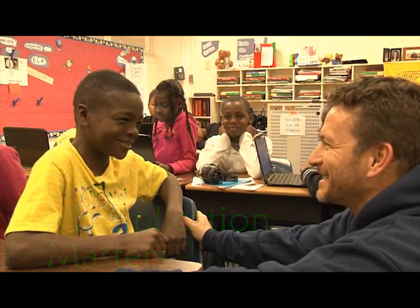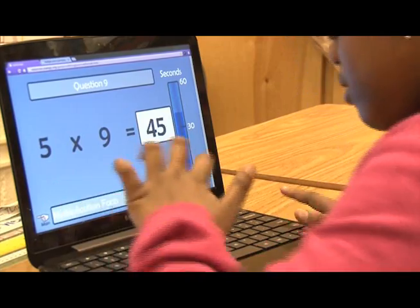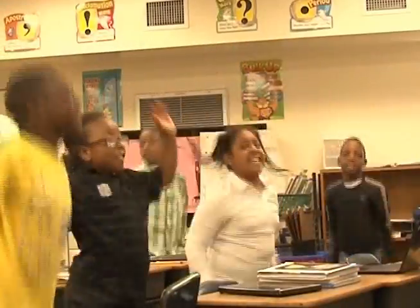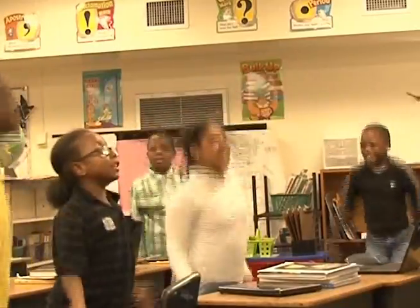The students at Joseph Kiehl's Elementary know how to multiply. Three, six, nine, twelve, fifteen, eighteen, twenty-one, twenty-four.